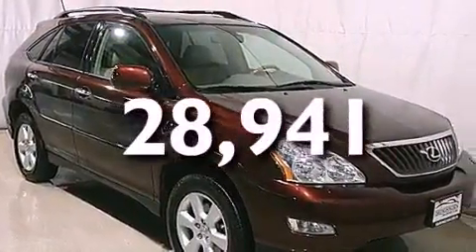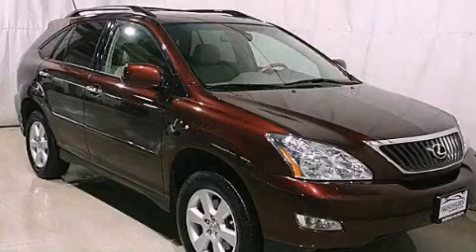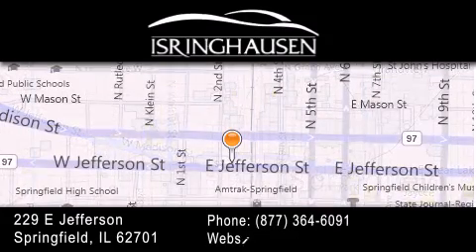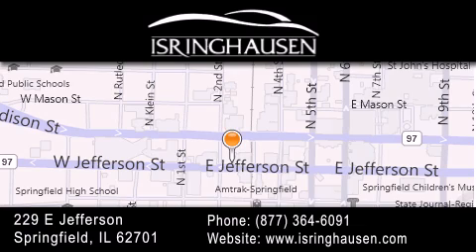We invite you to contact us today to learn more about this vehicle. Thank you for considering Isring Housing Imports for your next new or pre-owned luxury vehicle. If you have any questions, please visit our website, give us a call, or stop by our dealership. We are conveniently located in downtown Springfield at 229 East Jefferson. We look forward to serving you.